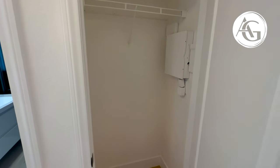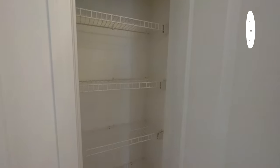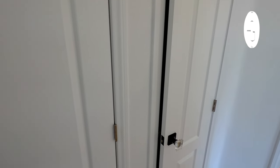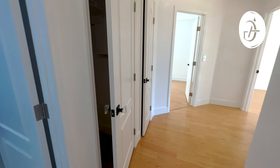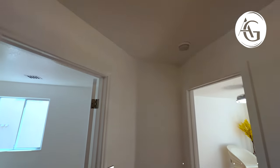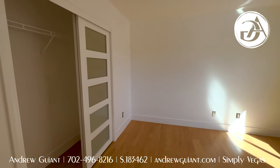We do have a coat closet here — there's probably your alarm panel there. And then a little linen closet here as well. Everything's been painted. These high, real tall baseboards, the luxury looking door handles, these modern lights. As we come back, we're going to turn left and this is going to be the first bedroom.